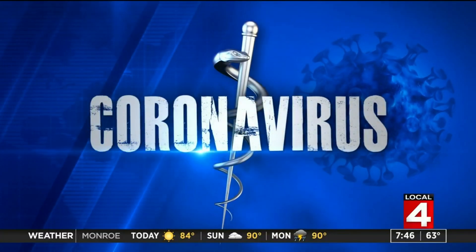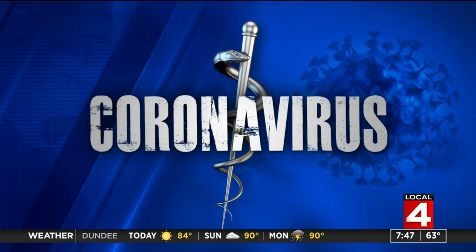We continue to hear about the importance of developing widespread antibody testing as we move forward through the coronavirus crisis. But as with so many things in this pandemic, that's proven to be very challenging. Our Dr. Frank McGeorge joins us to help explain what antibodies are and why developing a test for them is so complicated.